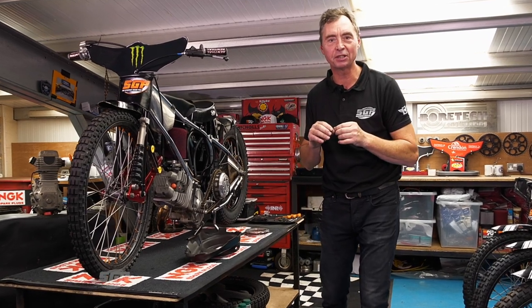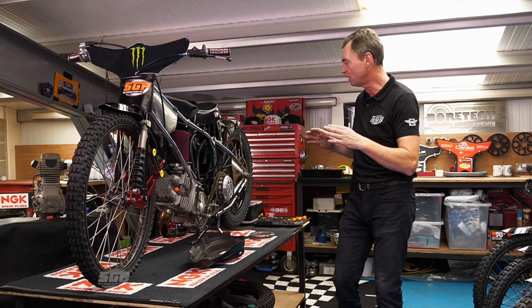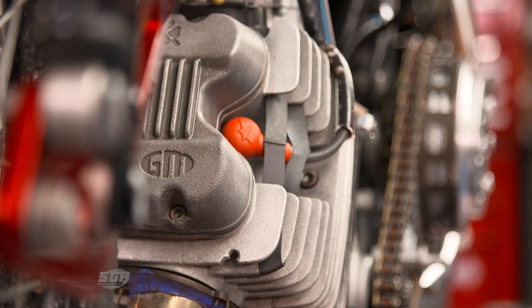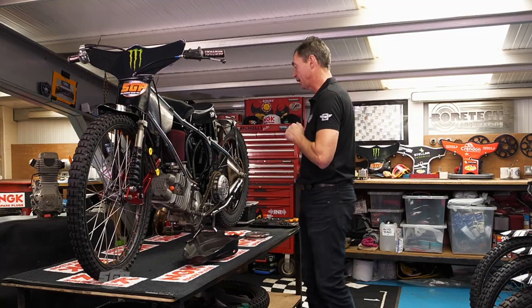Hi everyone and welcome to Tatum's Tech Talk. We've had three episodes and we're delighted so far. This time around I want to talk about the clutch and the engine together. When they're working in harmony there's no question that it's absolutely vital and it gives you a terrific boost out on track.